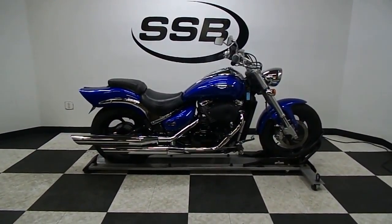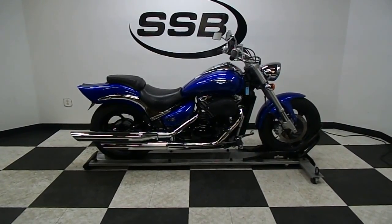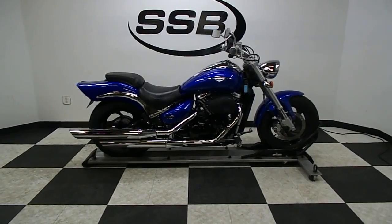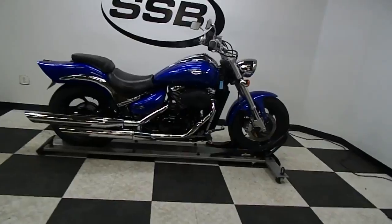Welcome to simplystreetbikes.com. Today we've got a 2006 Suzuki M50 Boulevard. This bike's got just a little over 16,300 miles on it and is in mint condition. We'll take a walk around it and then we'll fire it up so you can hear it run.